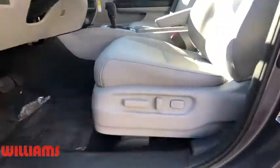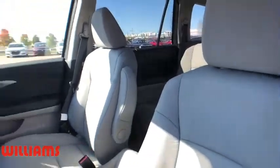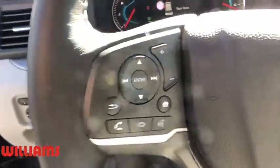Lane departure warning, leather-wrapped steering wheel, Bluetooth, adjustable steering wheel, power steering, floor mats, auto-dimming rear-view mirror, four-wheel disc brakes, keyless start.